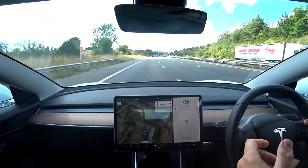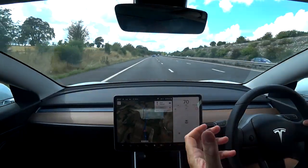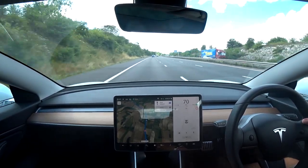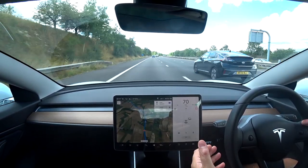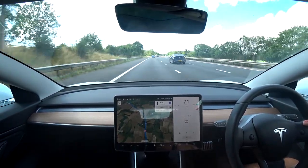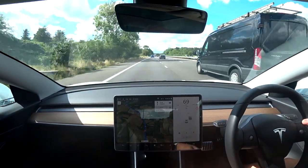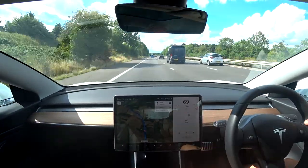I'll step off my soapbox because that wasn't the purpose of this video. The purpose was to show what it's like living with an EV on a day when you've got to drive to London and back — 315 miles in a day. And I've got to say it's a doddle, it really is. It's a pleasure, I really enjoy it. It makes you stop now and again to take a break, which you should anyway. It really is a non-issue to have a Tesla on a trip like today.